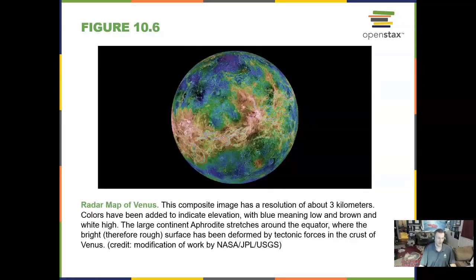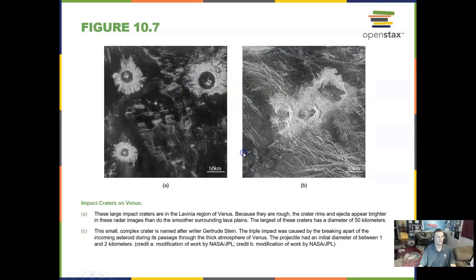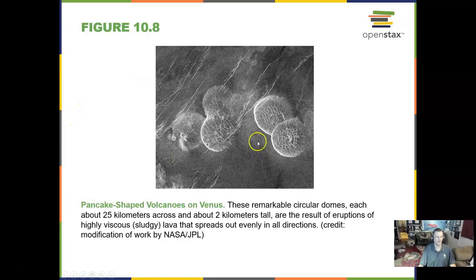A better image of Venus comes by radar, and this image was from a spacecraft. Impact features on Venus look very different than anywhere else. These features you see here are pancake domes — lava pancakes that formed on Venus.